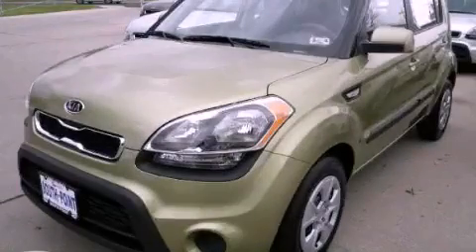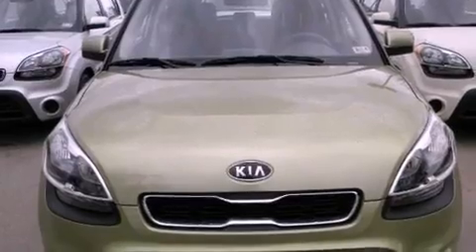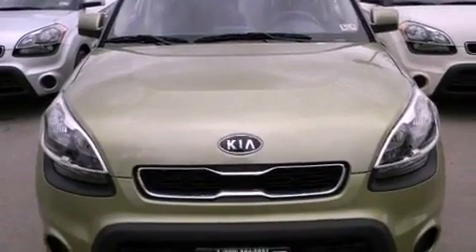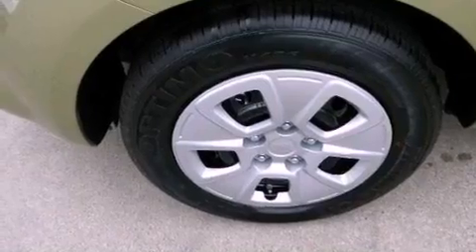This is a brand new 2012 Kia Soul. Space, utility, and fun in one unique package. It features a 1.6-liter four-cylinder engine and a manual transmission.